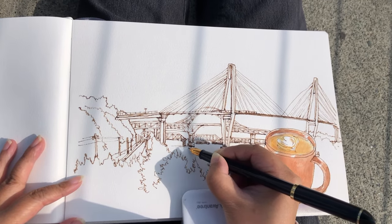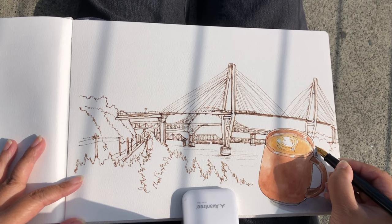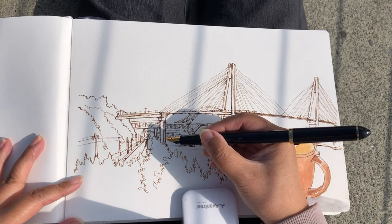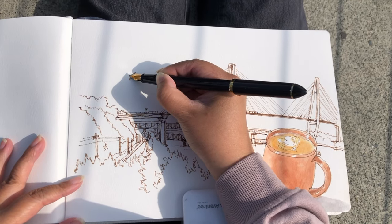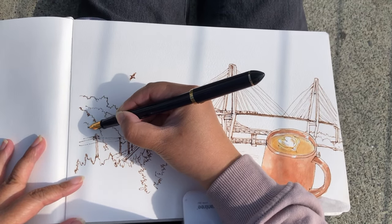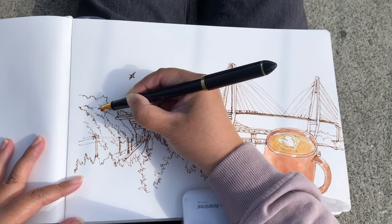Now I'm tracing over some of the lines already done, mostly for the bottom support structures of these bridges, so they look more heavy-weighted. Now tracing this area behind my cup of coffee — this is the other side of the Fraser River covered in foliage. I want to draw two seagulls flying by in the sky to add a really nice sense of movement and a little bit of drama for this landscape. And adding some squiggly lines for the texture of these trees.